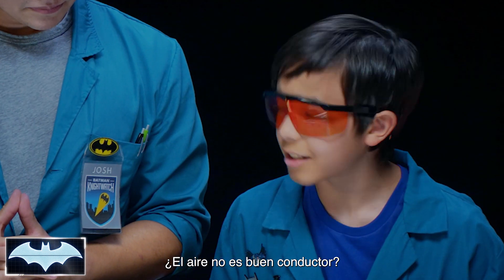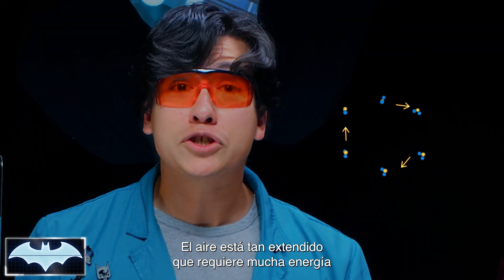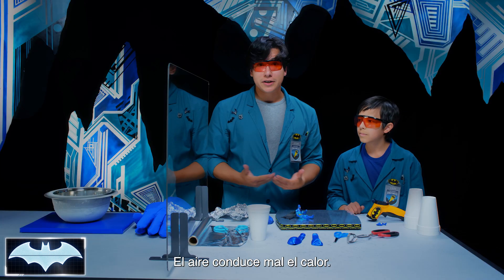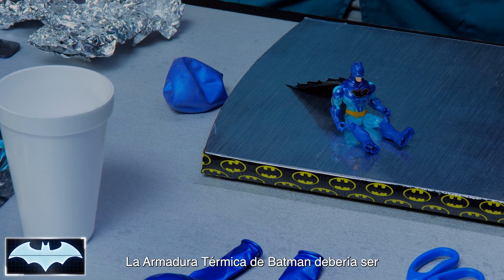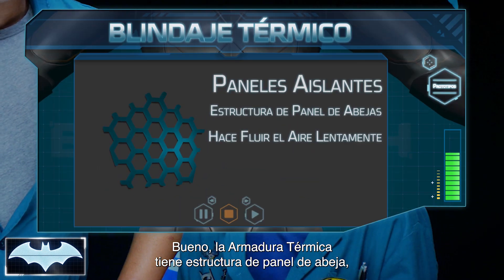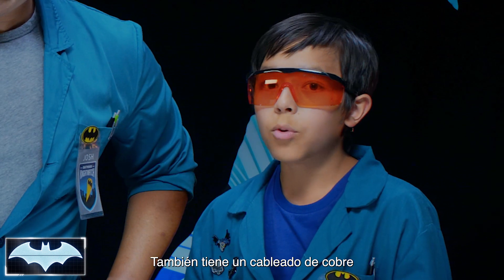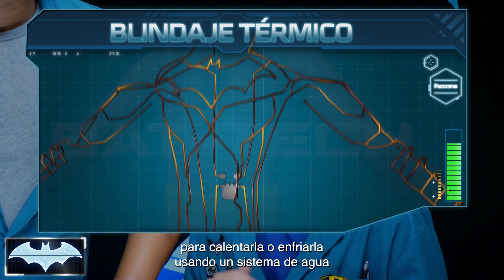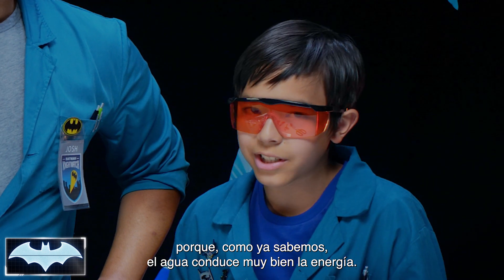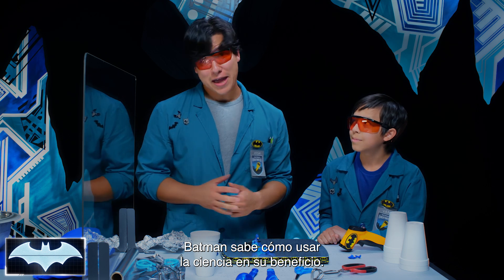Styrofoam is made up of thousands of little air pockets that are surrounded by a plastic material that doesn't conduct heat very well. Air is so spread out that it takes a bunch of energy to disperse and spread that energy to the molecule — so air is what we call a poor conductor of heat. Batman should make his thermal armor out of styrofoam! Well, actually Batman's thermal armor has a honeycomb structure, which is like the air pockets in styrofoam but way more durable. He also has copper wiring throughout it to heat it up or cool it down using a water system, because as we've learned, water is an amazing conductor of energy. Batman really knows how to use his scientific knowledge to his advantage.